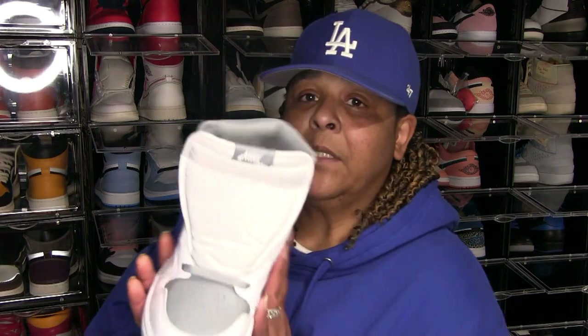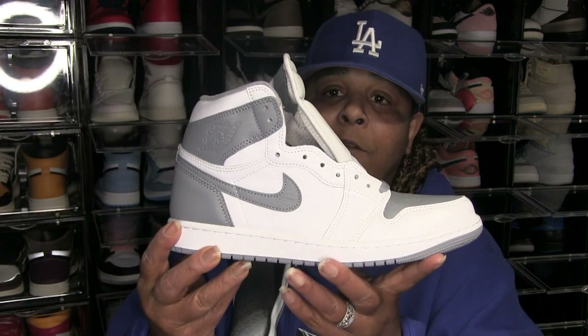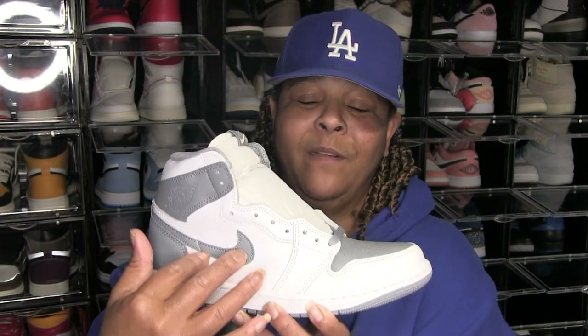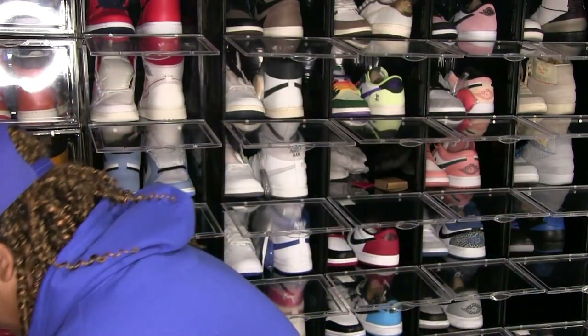These were called the Stealth Gray — gray stealth or something like that. All this is is a Travis Scott in gray and white with the swoosh going the right way, because if you flip it you get the Travis Scott. This has got great leather on them. If you don't dig this colorway you can easily customize these, and the leather — you can't beat the leather.